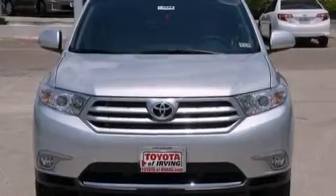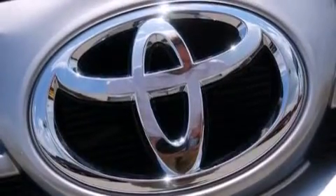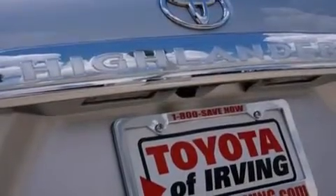Also included are front-side impact airbags, latch-ready child seat anchors, rear-seat child-proof door locks, air conditioning, and leather seats that provide great support and create an overall luxurious feel.